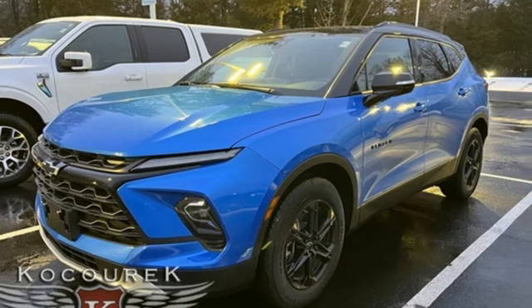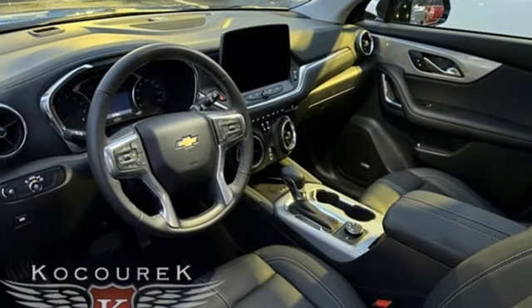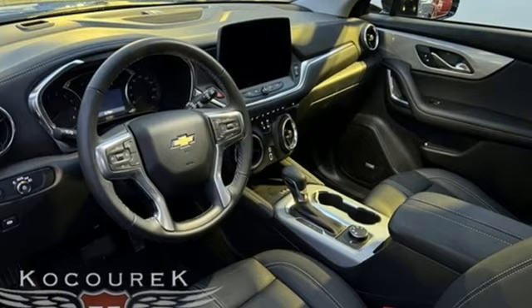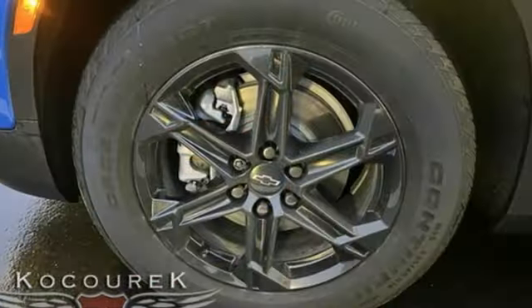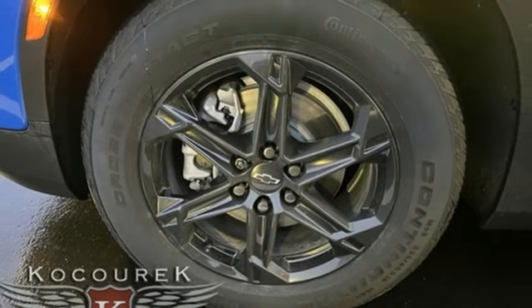It comes nicely equipped with features you'll love: auto-dimming rearview mirror, Wi-Fi hotspot, front heated leather bucket seats, streaming audio, and an intercooled turbo inline four-cylinder engine.